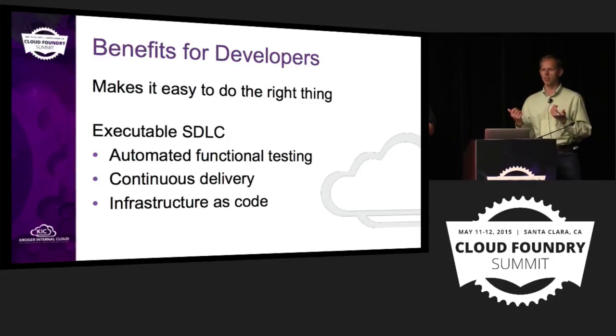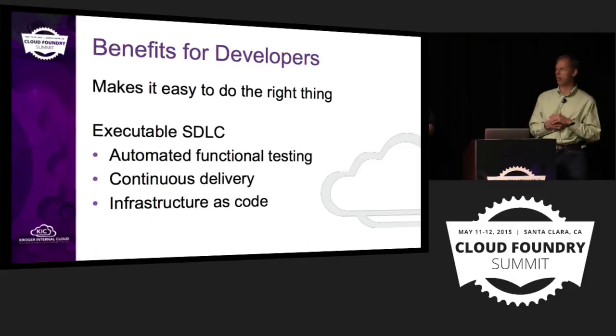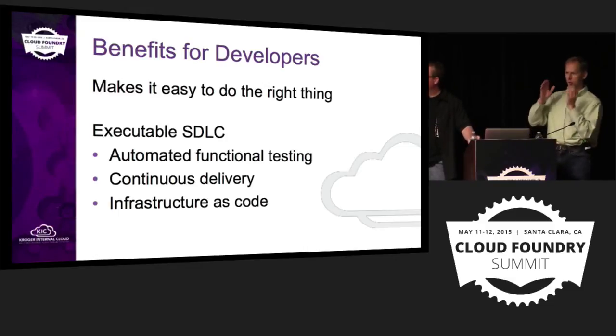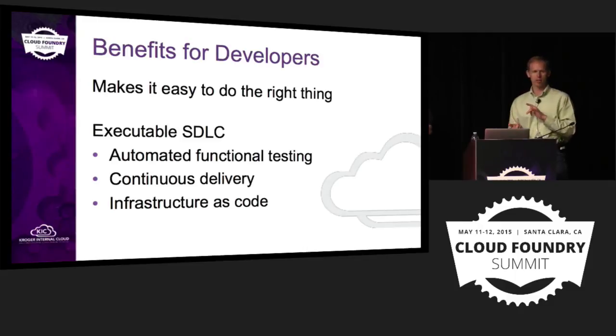We have this philosophy of make it easy to do the right thing. With this whole process — starting up a project with all the pieces you need — it becomes almost like an executable SDLC or software development lifecycle. It puts teams on the right path from the very start. We've found that teams tend to follow that process. When it's so easy to do, they just use it and focus on the business functionality, which is really where they should put their focus.